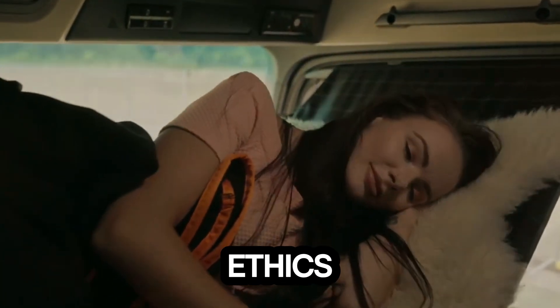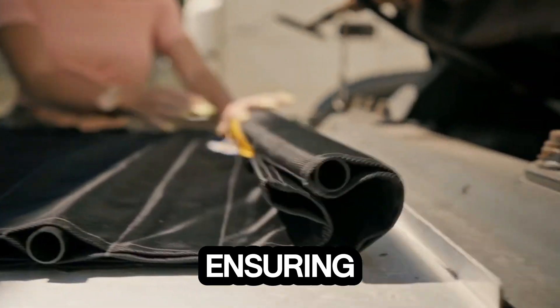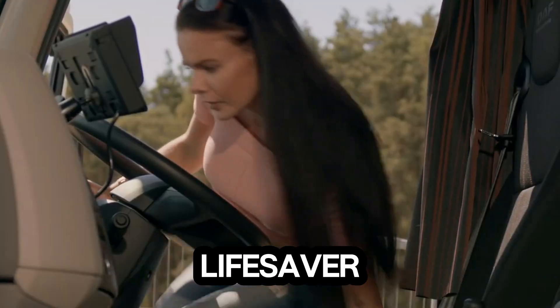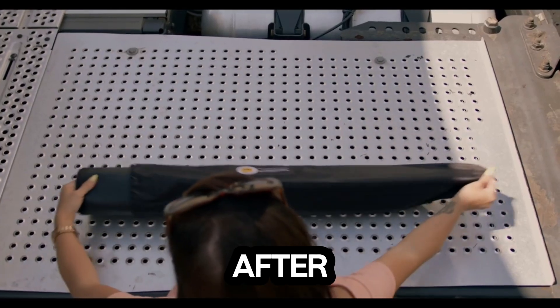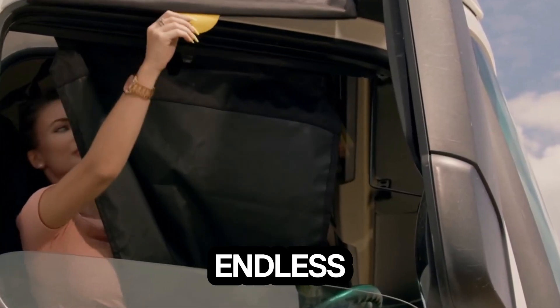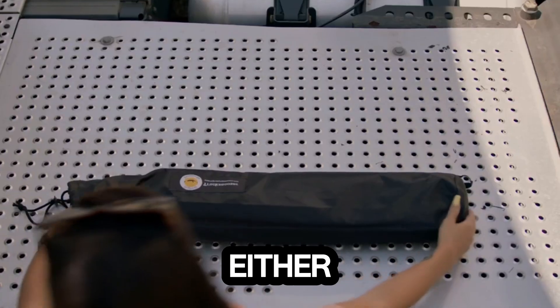Designed with both function and ethics in mind, it's handcrafted by fair trade artisans in India, ensuring quality production that feels good in every sense. Drivers across the country are calling it a lifesaver — one even said it felt almost as comfortable as a sleeper cab bed after an 11-hour rest. Its lightweight design and quick setup make it the perfect travel companion. The Truck Snoozer isn't just a hammock — it's freedom and comfort on demand, because when the road never ends, your rest shouldn't either.